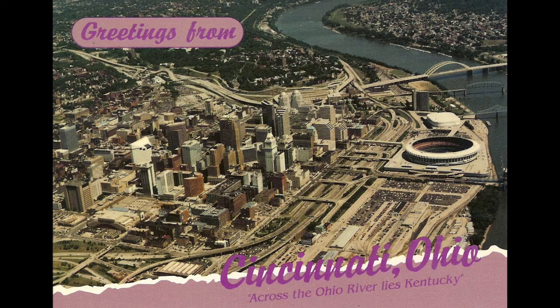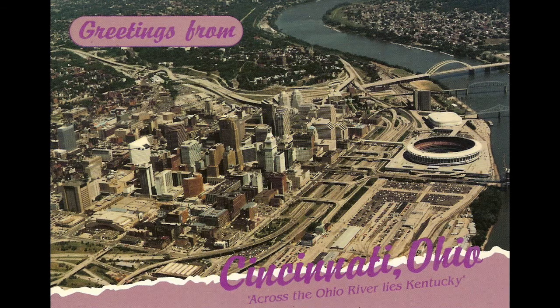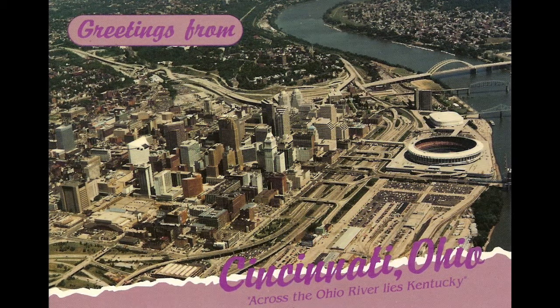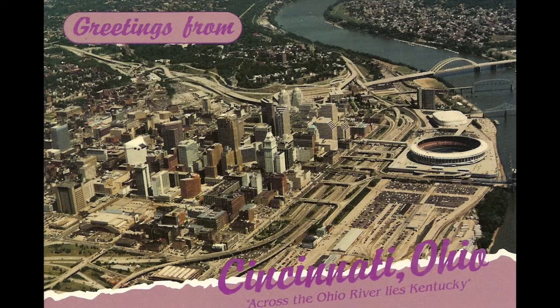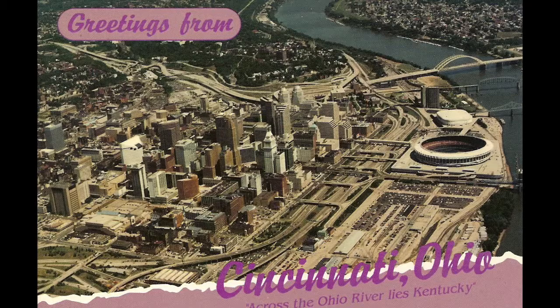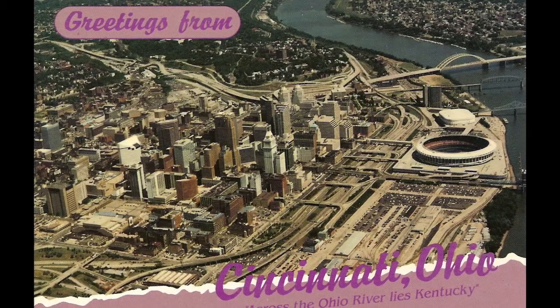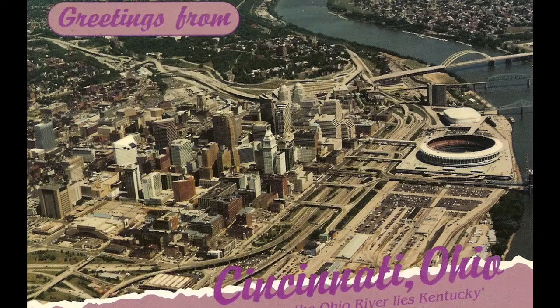The Banks Redevelopment Project is an ongoing public and private joint effort that began in 1997 to redevelop Cincinnati's historic riverfront, which sits on the mouth of the Ohio River. Underutilized for decades, the flood-prone riverfront has been transformed into a $2.8 billion marquee development.